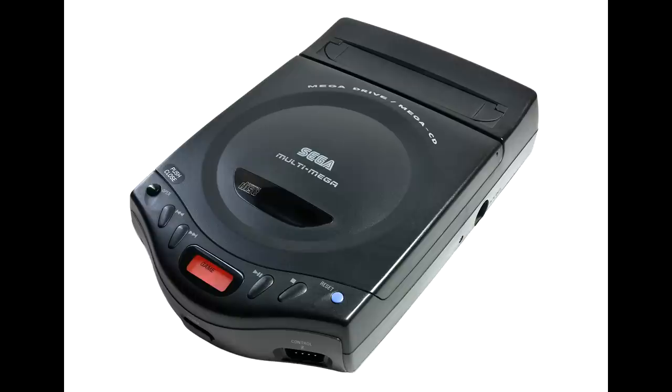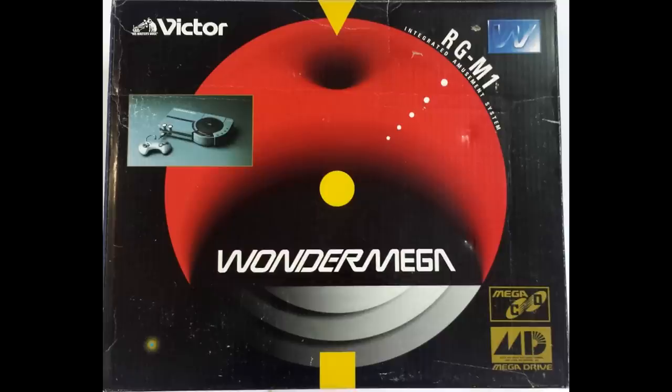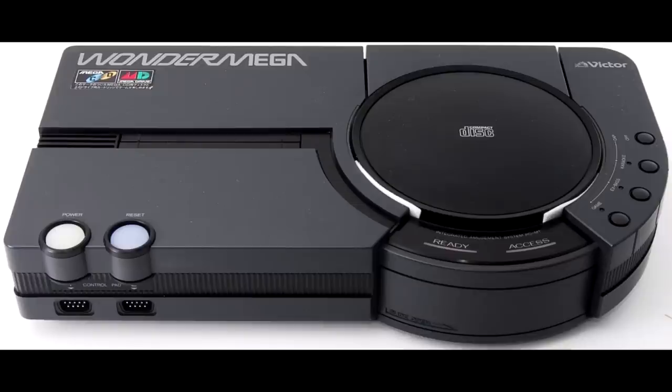This would be known as the Multi-Mega in Europe and the Multi-Mega CDX in Brazil. Other companies would also get into releasing Sega CD hardware. We'd see Victor's Wonder Mega combo unit, which itself would see a few variations.